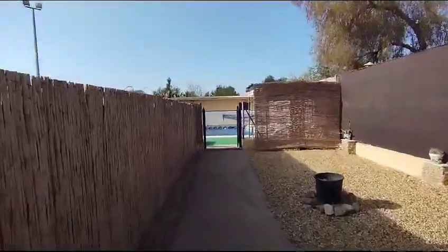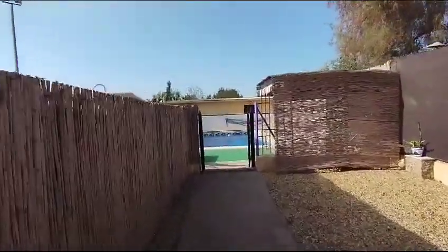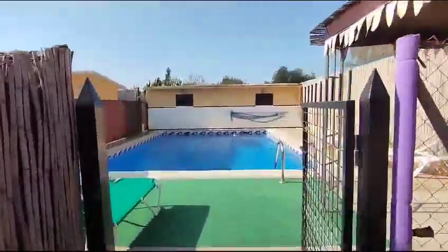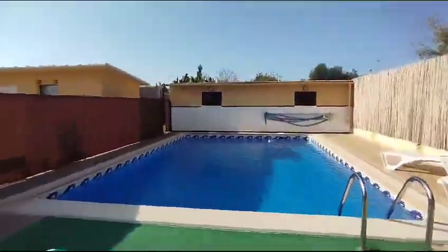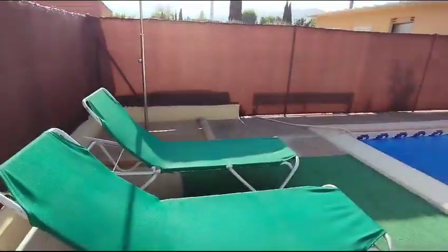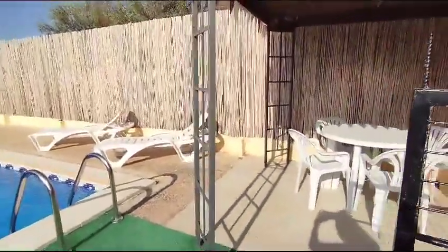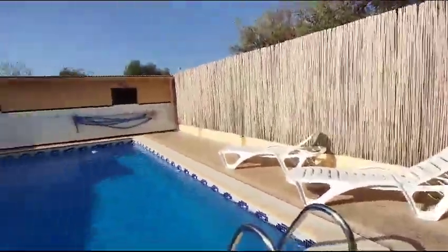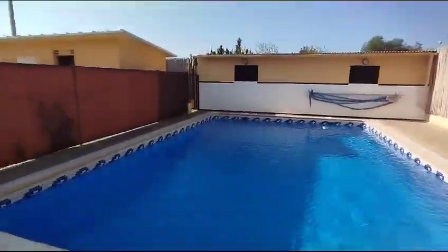The pool area is gated, which is great for animals, children, visiting grandchildren — great for safety. You've got an area there for sun loungers, a nice covered area in the corner perfect for dining in the shade, and then your swimming pool for those hot summer days.